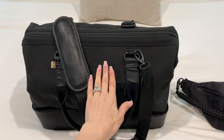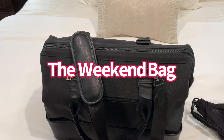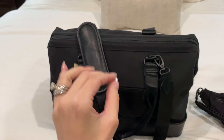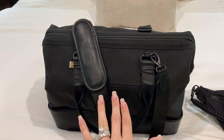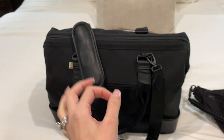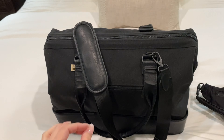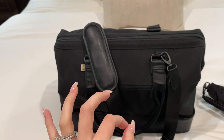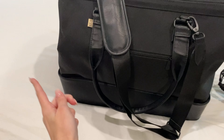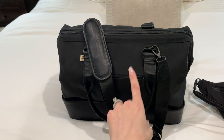This bag is called the weekend bag. It's supposed to be for like if you're going on a trip for a couple of days — you can fit a lot in it. I am using it as the carry-on bag that's going to have all of my things in it: my laptop, snacks, food for the kids, their activities, their stickers, their coloring books. You will not believe everything that I can fit into this bag and the secret compartments that are in here. So this is the weekend bag — definitely check this out.